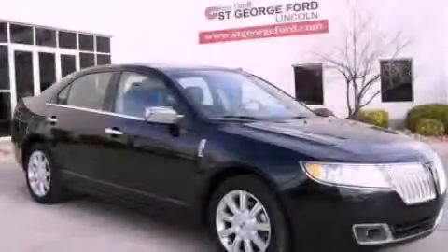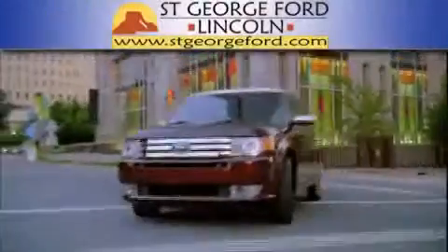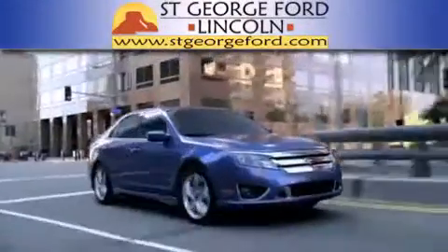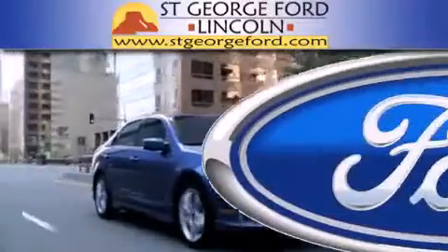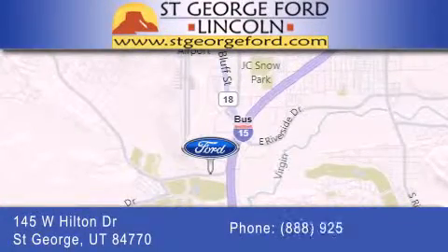Call now to find out how you can own this breathtaking automobile. St. George Ford Lincoln is dedicated to doing everything possible to ensure that the experience you have selecting your next vehicle is as pleasant as possible. We're located at 145 West Hilton Drive in St. George.